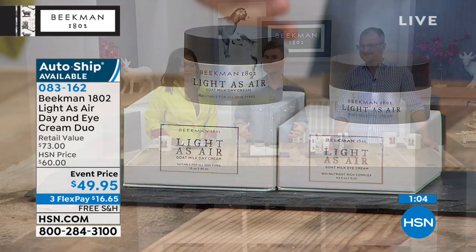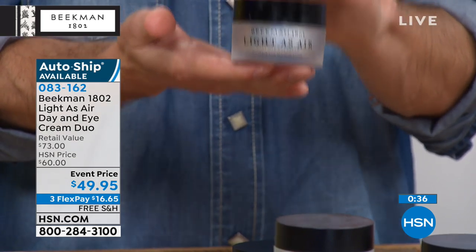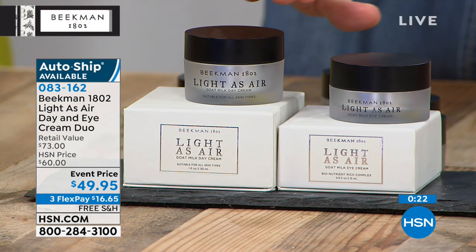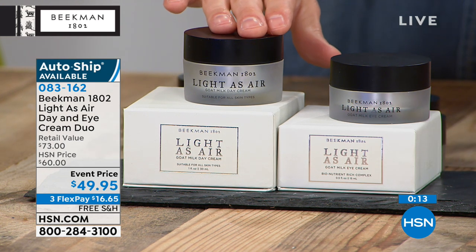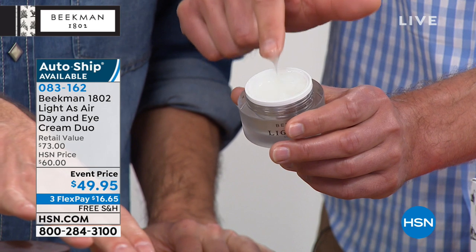It was a big deal for us to begin offering auto ship — we are a small company based in upstate New York and we do sell a lot of things frequently. When you're on auto ship, we promise you're going to be able to get it again. It's as light as air — I have to gently press the pump. You're getting the day cream and the eye cream as a duo at an event price. Typically you'd buy these separately for $38 for the day cream and $35 for the eye cream. You can keep shopping or call our toll-free number, or order on hsn.com.